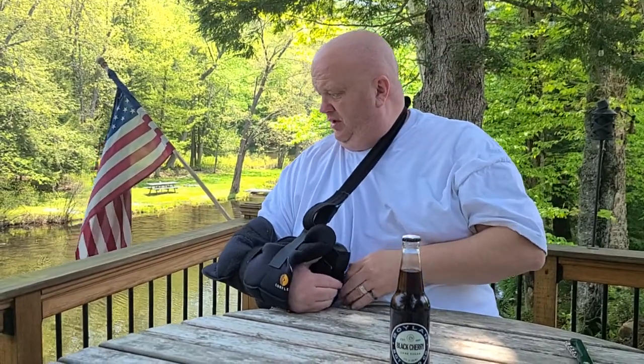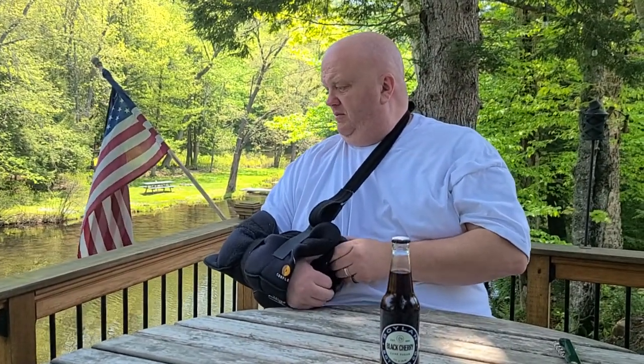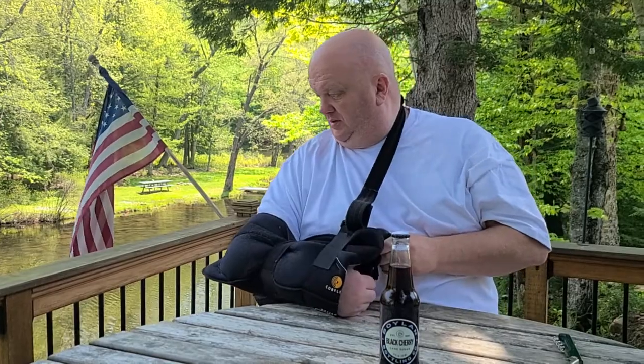Gorgeous out right now, but it's supposed to get really hot this afternoon. It is absolutely gorgeous out right now — it's probably 75. Just watching the fish down here, a bunch of bluegill and stuff swimming around. Yeah, you can see them down there. Oh my gosh, I saw three.